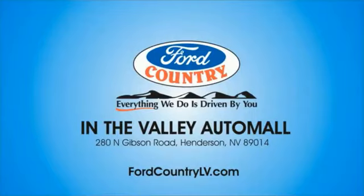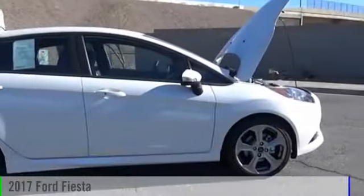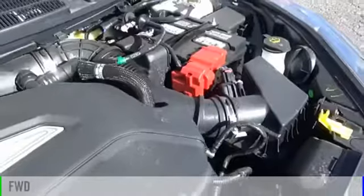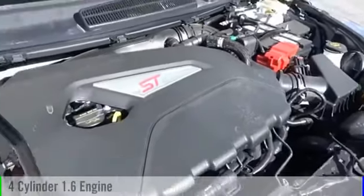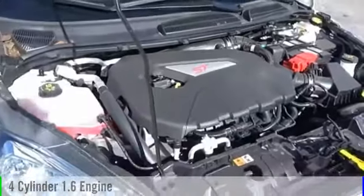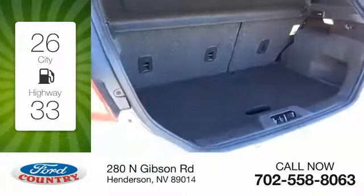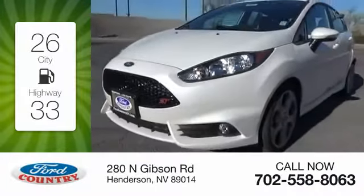Visit Ford Country in the Valley Auto Mall today. 2017 Fiesta. This vehicle is powered by a front-wheel drive, four-cylinder, 1.6-liter engine, and comes with a six-speed manual transmission. Great fuel efficiency saves you money by requiring fewer trips to the gas station.